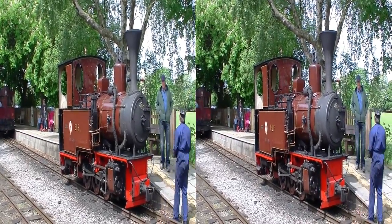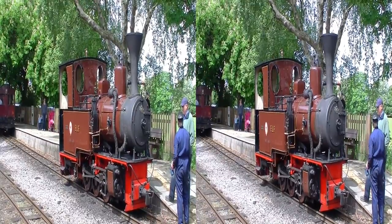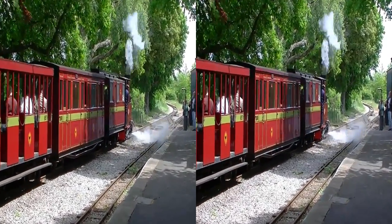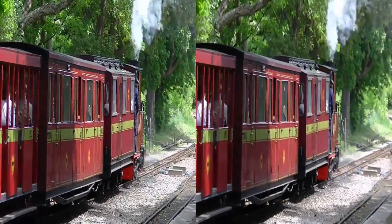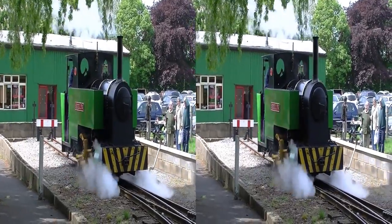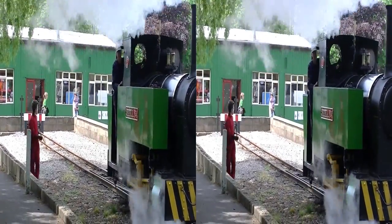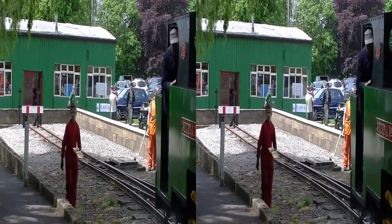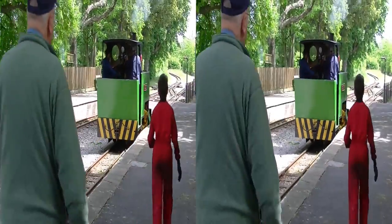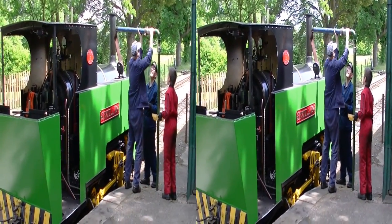Elf was soon coupled onto a waiting set of carriages that were standing in the station. Most of the locomotives seem to take on water here before returning to service.